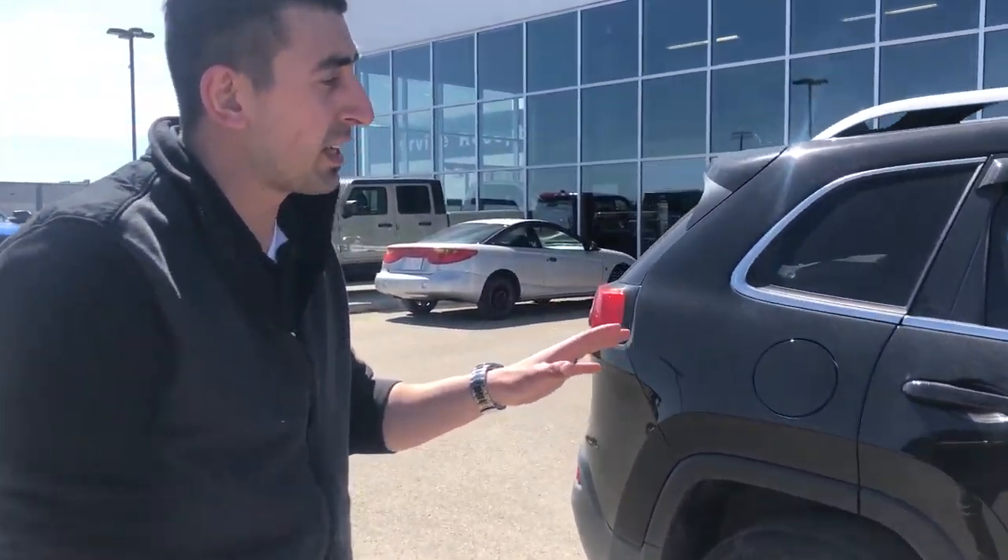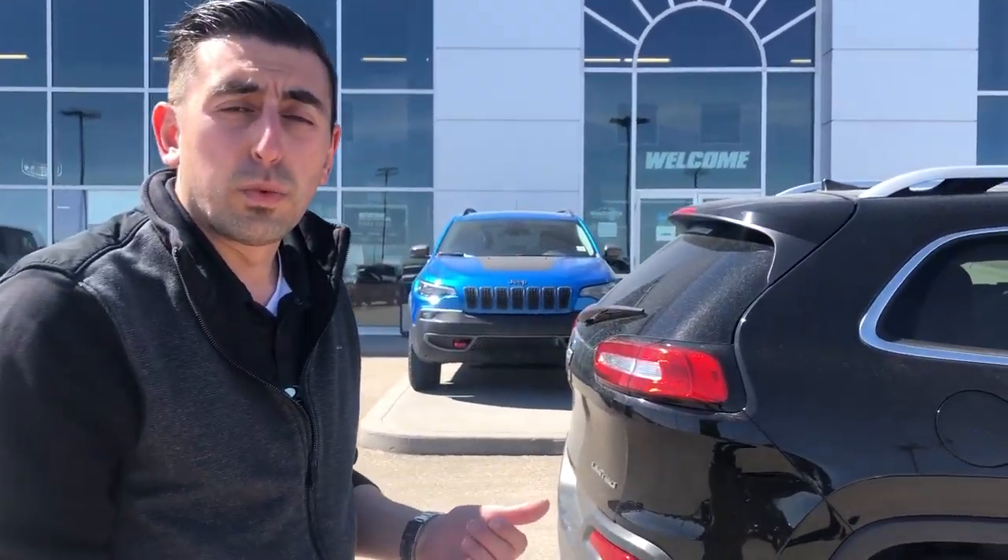This vehicle's got 66,000 km. It's full leather with heated seats, heated steering wheel, as well as ventilated seats in the front. It also is going to have the factory remote start.